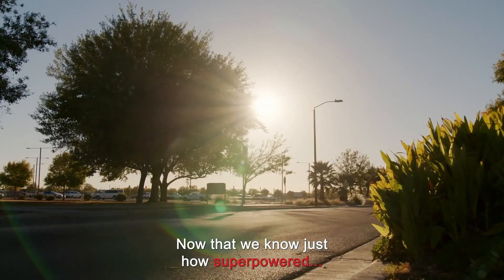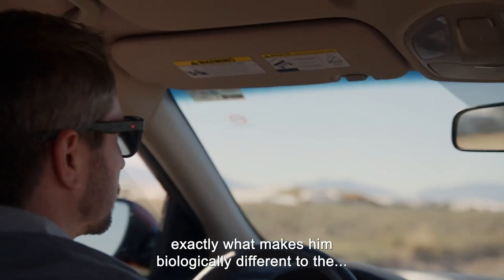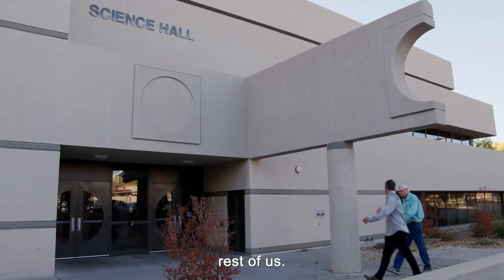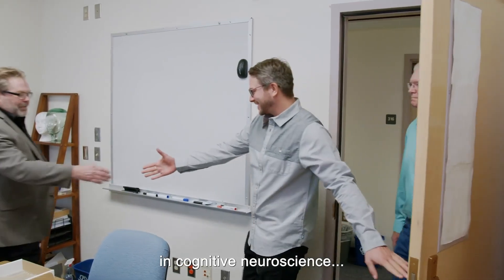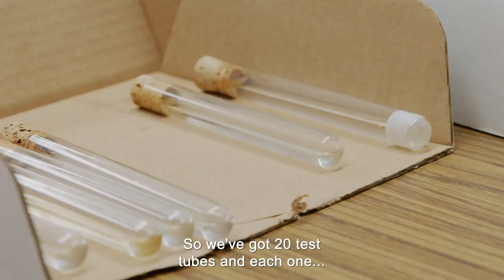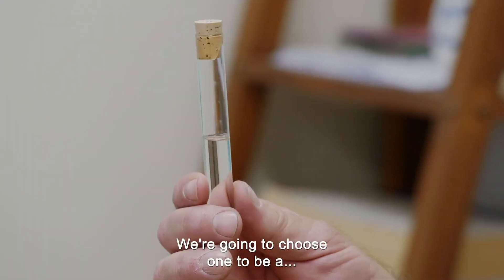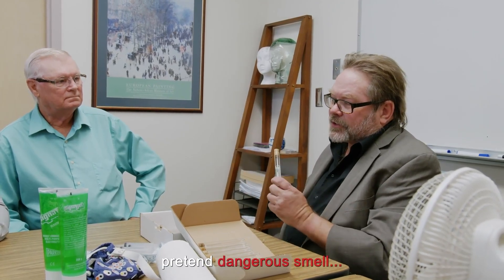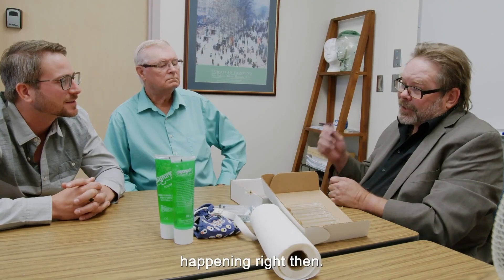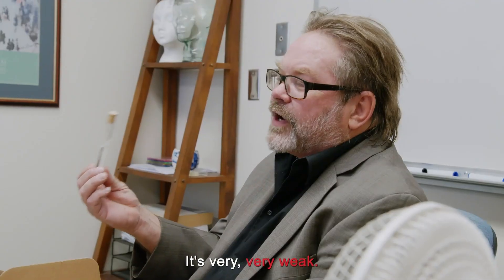Now that we know just how super-powered George's sense of smell is, I want to uncover exactly what makes him biologically different to the rest of us. So I've called in an expert in cognitive neuroscience, Dr. James Kroger. We've got 20 test tubes and each one has a different smell in it. It's very, very weak.